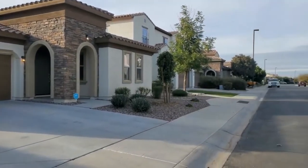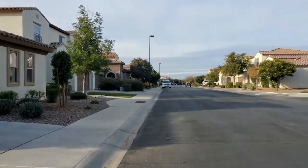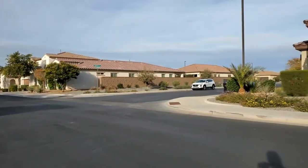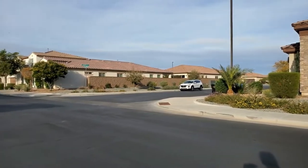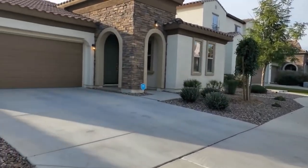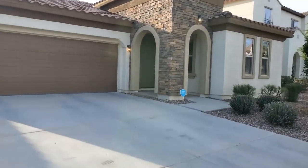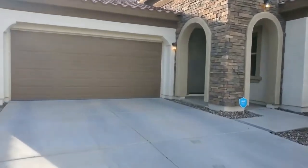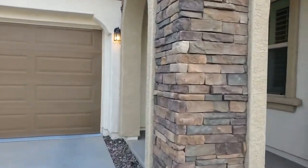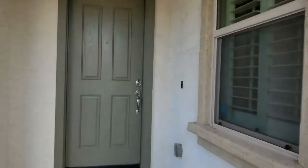Hi, this is Michelle with Servicestar Realty. We are here today at 5470 South Luisiano Boulevard in Gilbert, Arizona. This is a great three-bedroom, two-bath home that also has an office or den, and it's located conveniently just off of Wrecker at Gilbert Road. Servicestar Realty strives to be the best property management company in Gilbert, Arizona, and we hope that you find that reflected in this video.